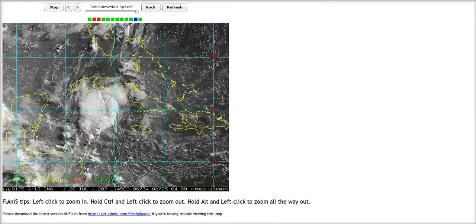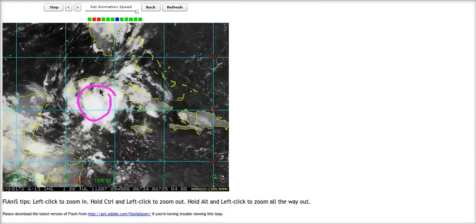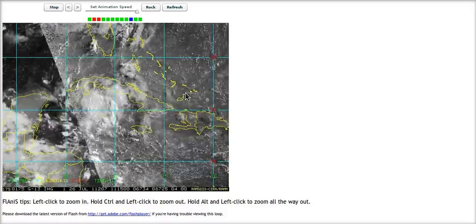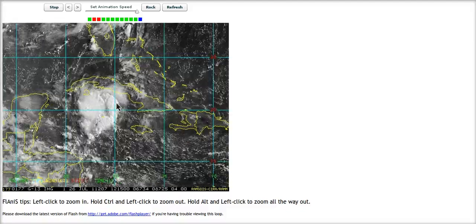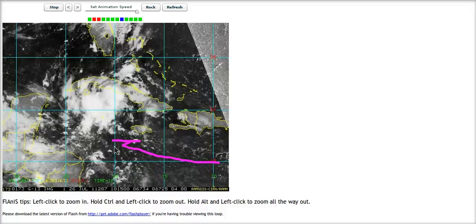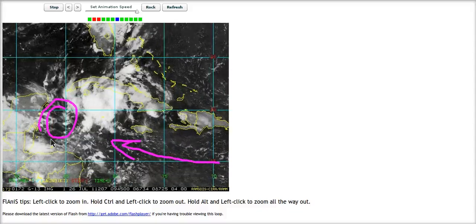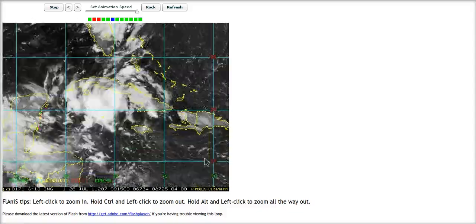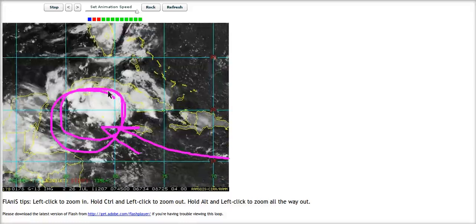Zooming in a bit — it's been reinstated as Invest 90L, decommissioned and now resurrected by the NHC. Notice the ball of convection developing south of the Isle of Youth. One key thing to notice is these trade winds racing out of the east-southeast to the east and southeast of the system, but then right here the surface winds are very, very light — meaning all this wind is piling into the system and not going anywhere afterwards.